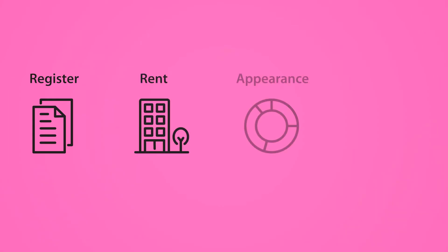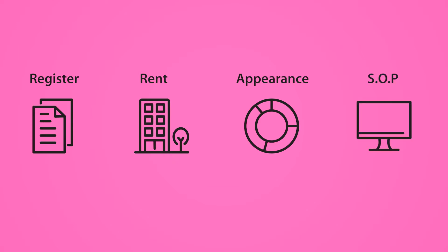Building a website is like opening a shop. You need to register your business, rent a shop lot, set up a storefront, and then set some operating procedures to run your business. So for a website, the process follows a similar structure.